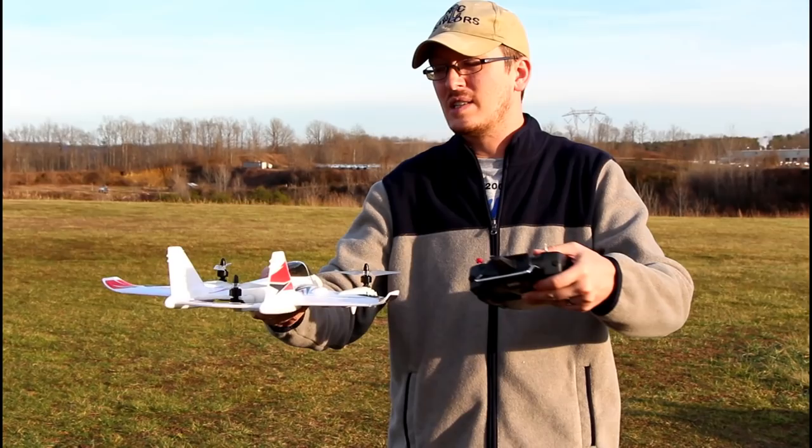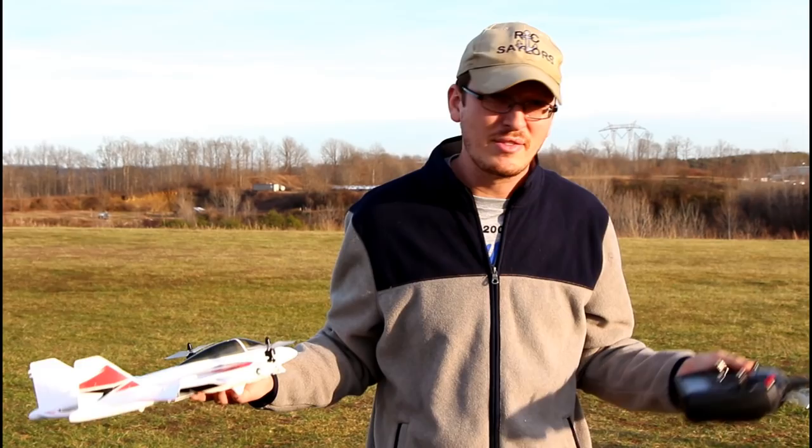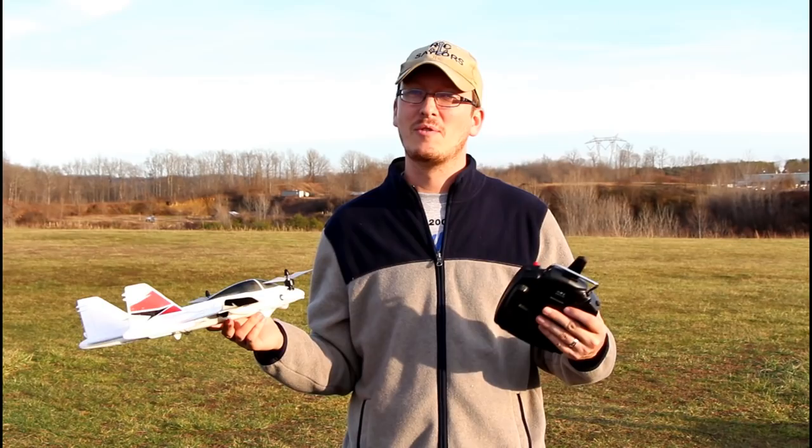I can't even begin to tell you how happy and excited I am to be at the airfield today to share this experience with you guys. I've got myself a JJRC VTOL. This thing should be awesome, and I think that because I'm comparing it to something we did a few months ago with the XK brand, a very similar model.